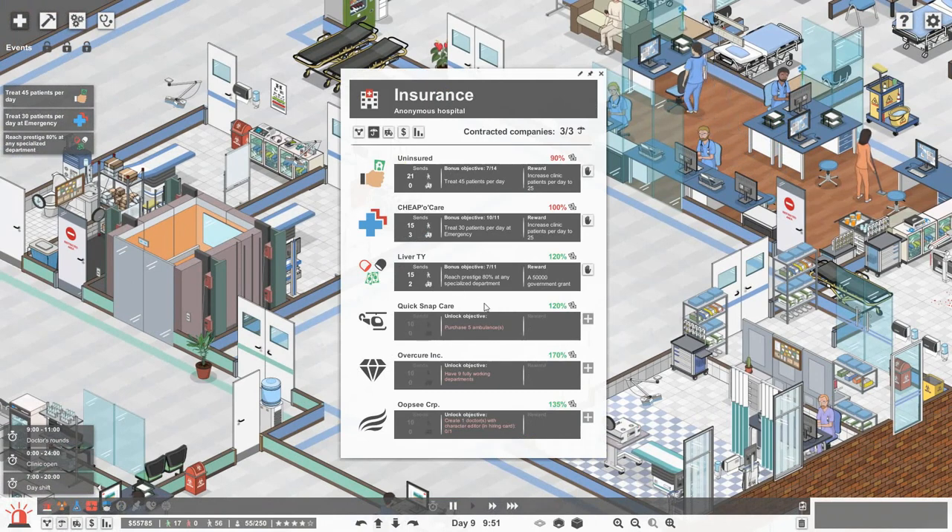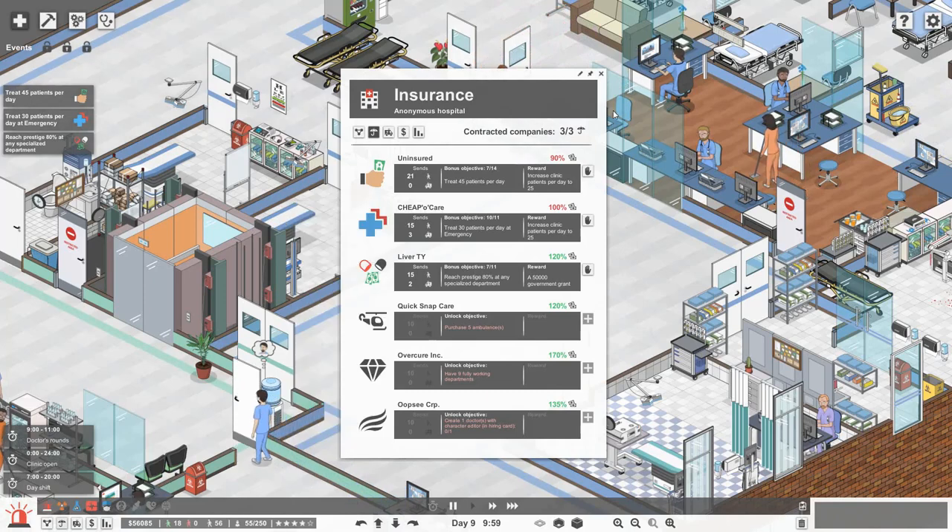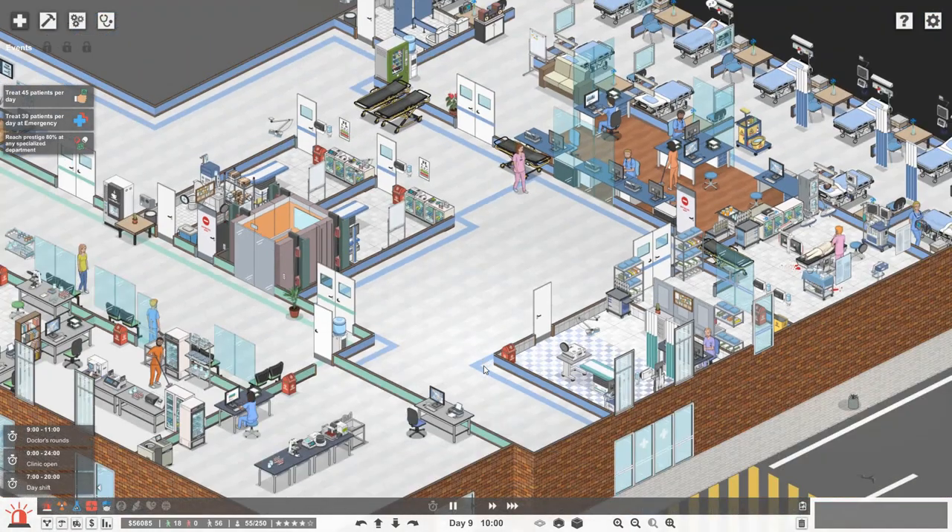Now if we reach a prestige of 80% in any of our specialised departments - I'm not sure if intensive care counts - but hopefully we can reach 80% prestige in general surgery, and that would mean we'll get another $50,000 grant which is awesome to see.